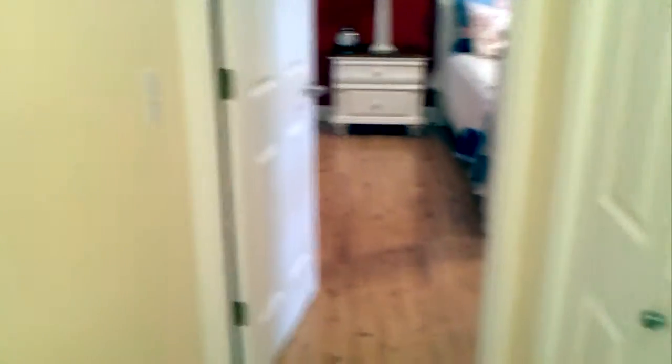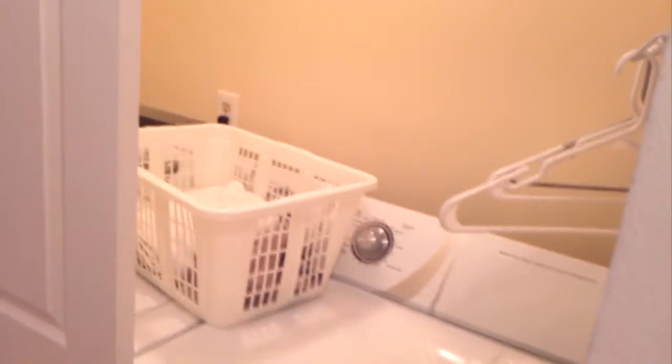I'm down the hallway. It's your laundry closet. Second guest bedroom, and it has its own half bath.